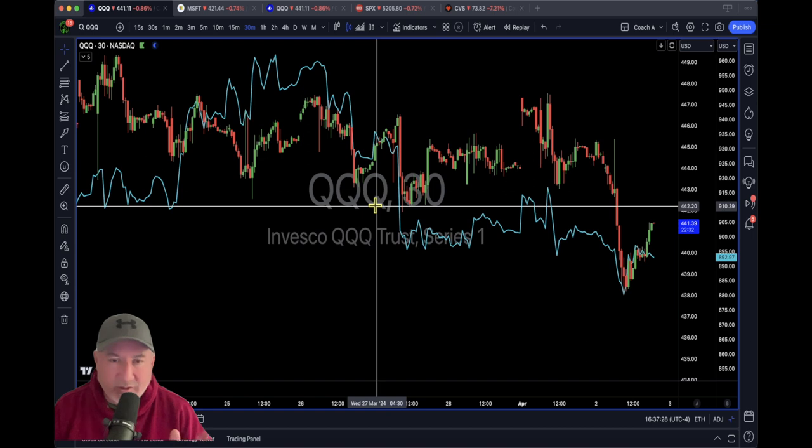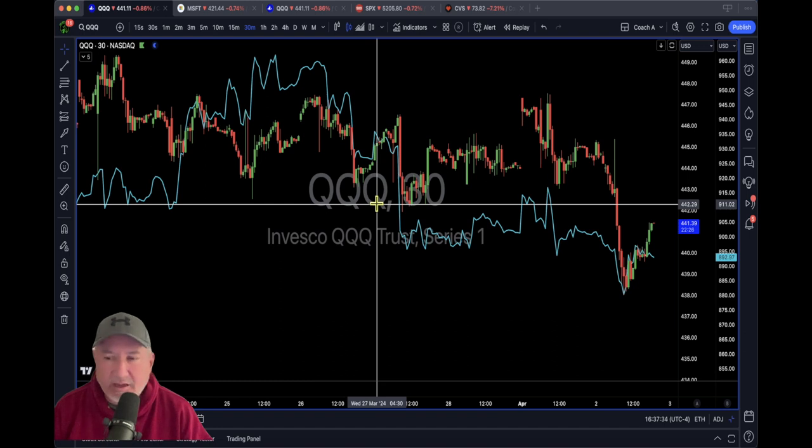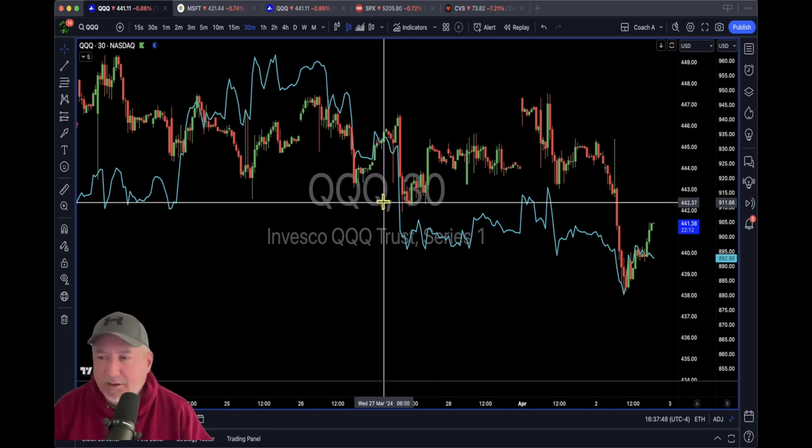Tomorrow for SPY we have news in the morning — ADP employment numbers — so it's going to go up and down. If you want to predict it, go back to the chart and see what it did before. That's one of the things I provide if you join the Bullring. For now, I'm wishing you a green day tomorrow — and don't forget your stop loss.